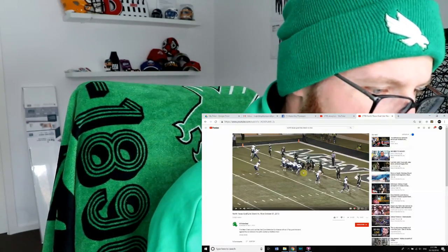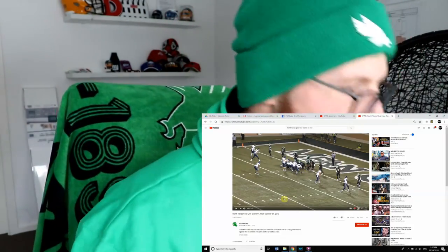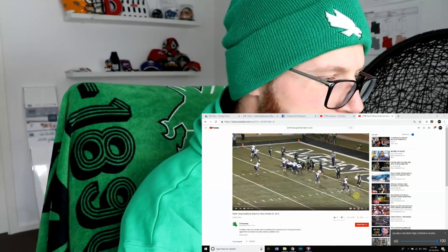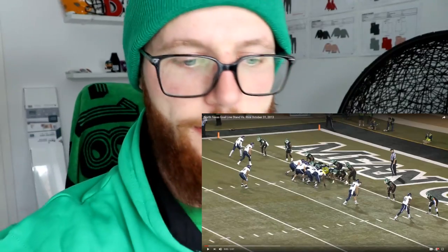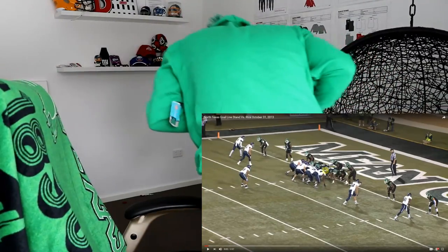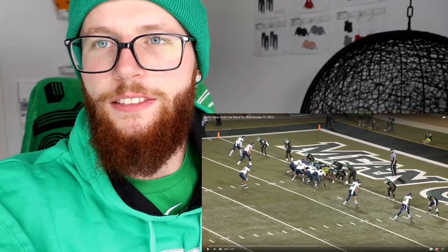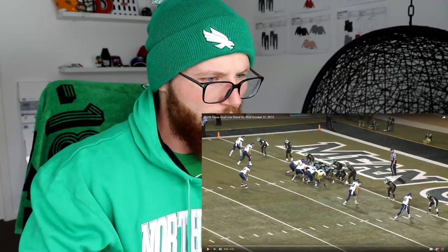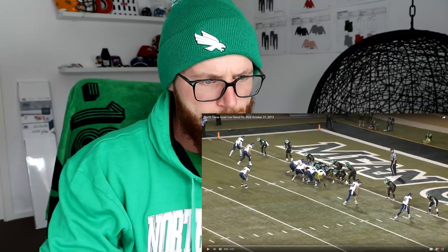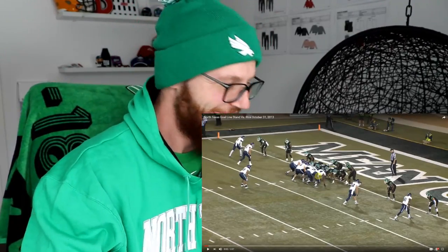Here we go — North Texas goal line stand versus Rice, October 31st, 2018. Believe it or not, the date is October 31st, 2018, so this was exactly five years ago — pretty crazy! Let us watch the North Texas goal line stand. You've got your four linemen, your three linebackers and your four defensive backs — so it's a four-three-four on the goal line. No — I've got no idea.